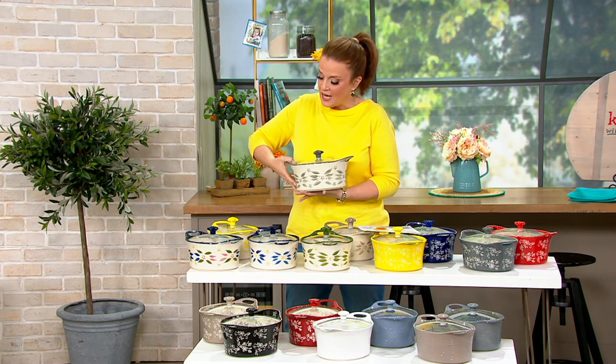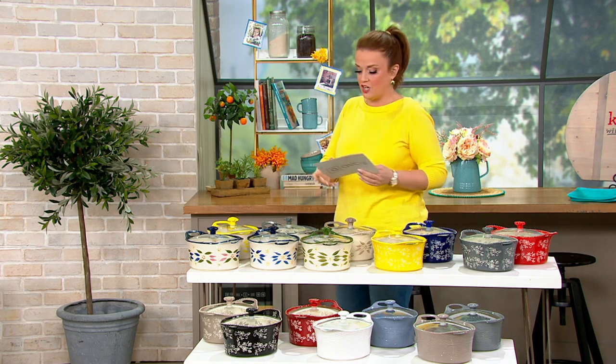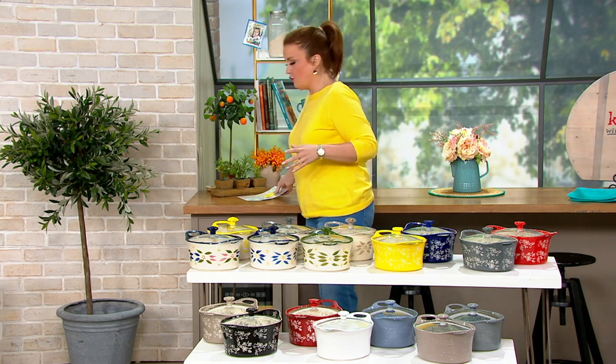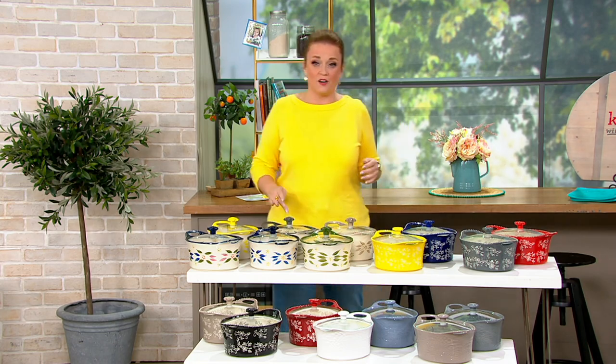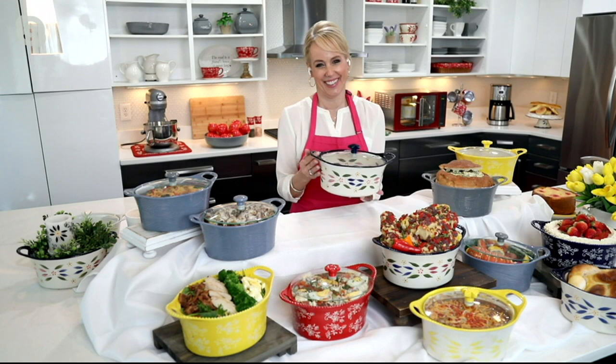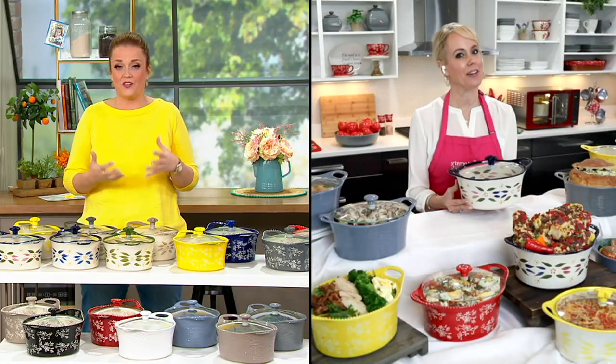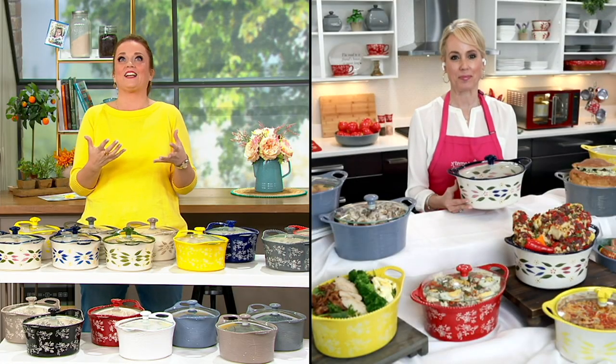If you want it, get it now. Do not wait. Order by phone, go to QVC.com — send out pigeons, whatever you need to do to get yours home, do it. Lisa Lasort is back with us, and Lisa, you've absolutely hit this 20th anniversary celebration out of the park. It's so good.